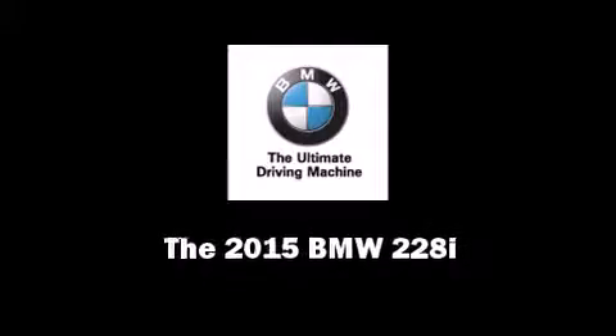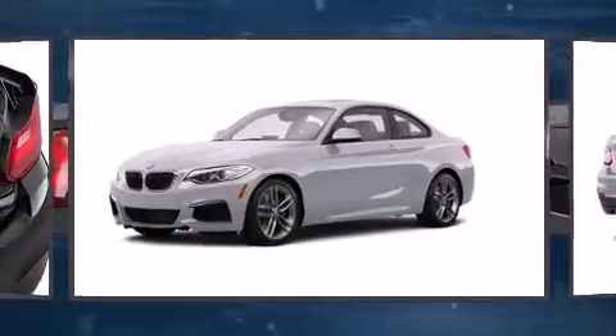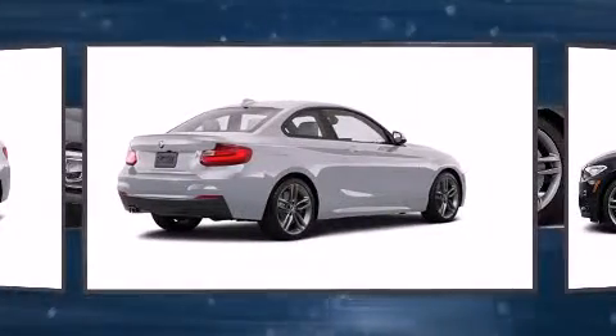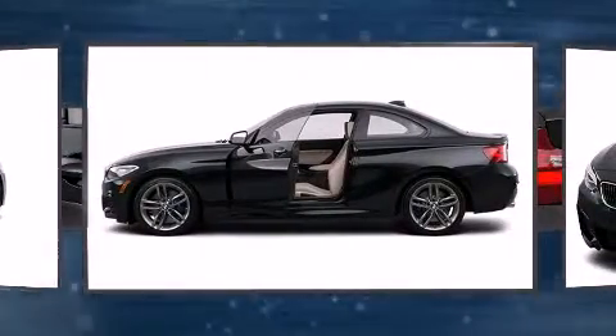Discerning drivers will appreciate the 2015 BMW 228i. This two-door, four-passenger coupe stands out among competitors in its class. BMW made sure to keep road handling and sportiness at the top of its priority list.